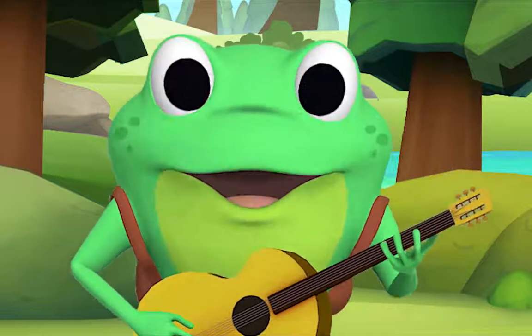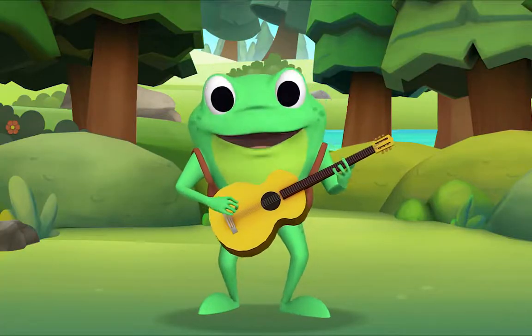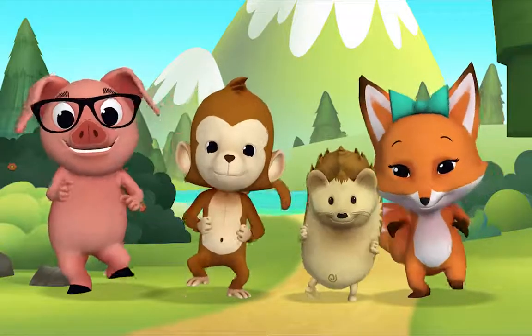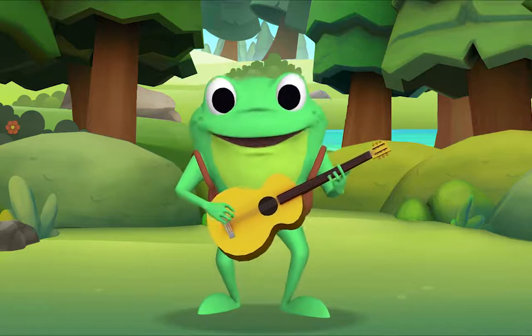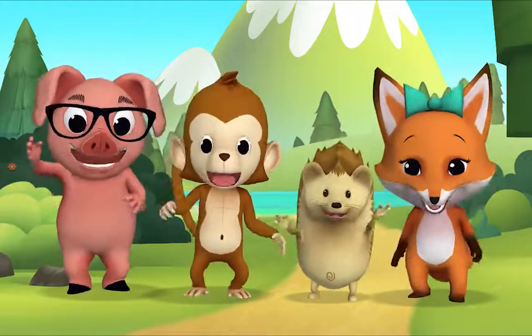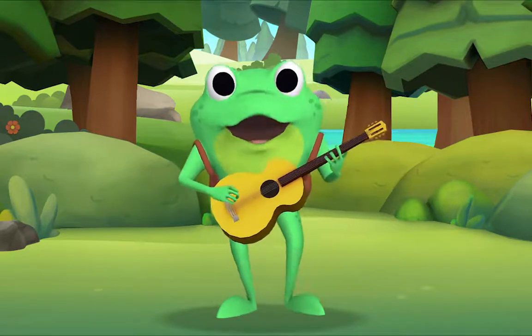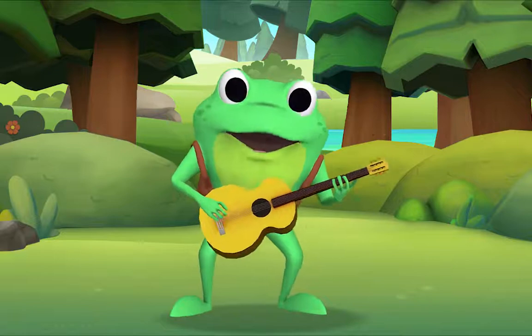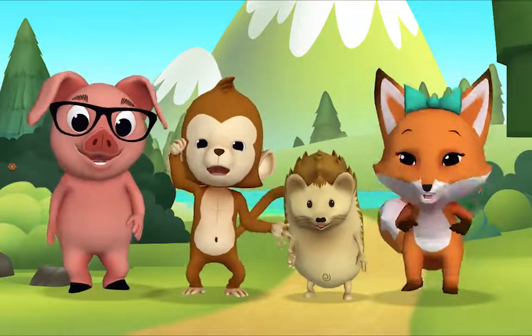Now let's do all three! If you're happy and you know it, do all three. Hooray! If you're happy and you know it, do all three. Hooray! If you're happy and you know it, then your face will surely show it. If you're happy and you know it, do all three. Hooray!